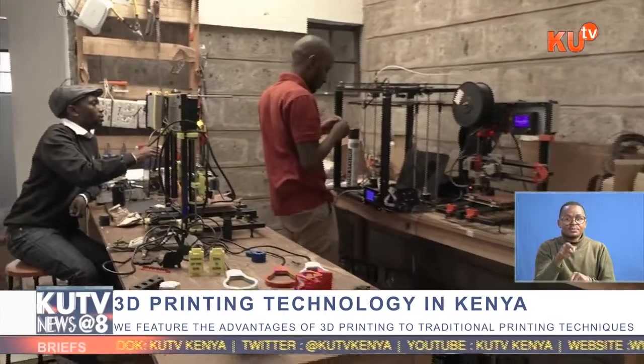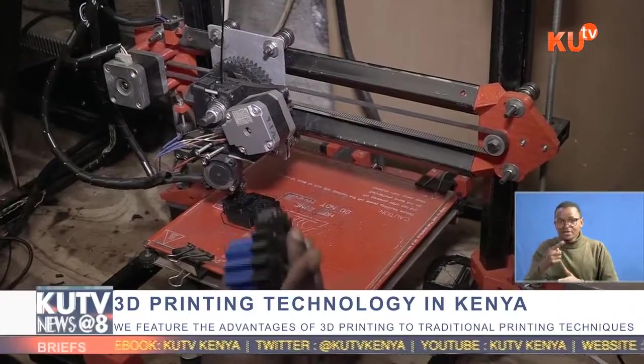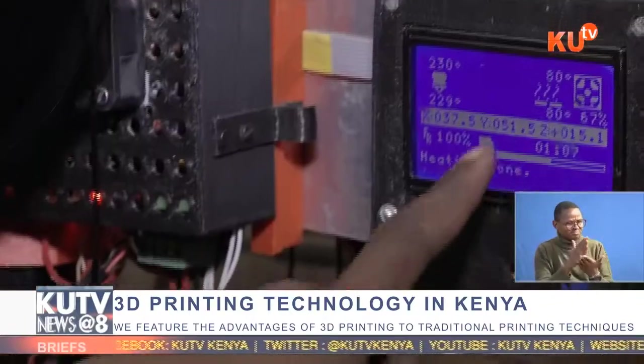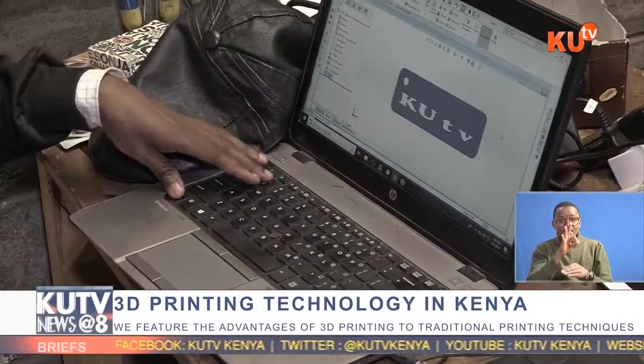These printers go for a base price of 40,000 Kenya Shillings. But how exactly does a 3D printer work? A 3D printer works on three axes — that is the X, the Y, and the Z.